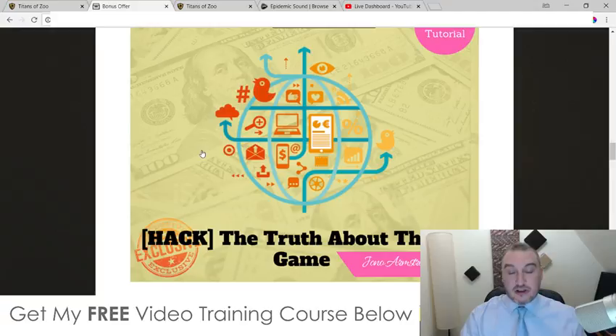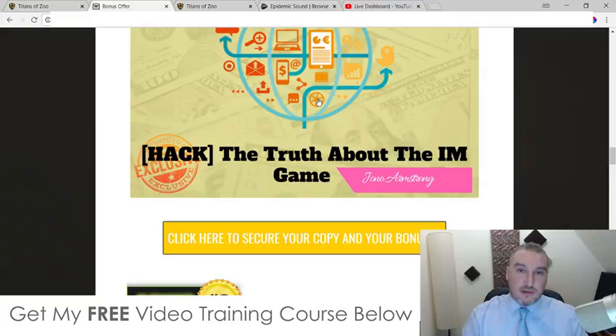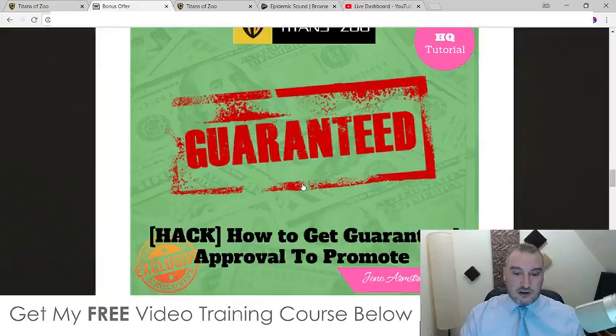Feel free to shop around and see what other affiliates are offering in terms of bonuses, because you can always revisit this page via the link in the description of this YouTube video. You can always revisit this page once you've realized that my bonuses are way better than what anybody else is offering. My first bonus — I'm going to tell you the truth about how this whole affiliate marketing game works in JVZoo and Warrior Plus. I'm spilling the beans and I'm going to tell you exactly how it works and how you can become a part of this game.